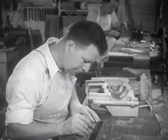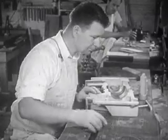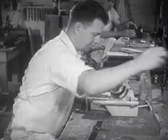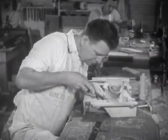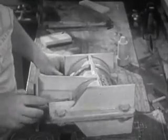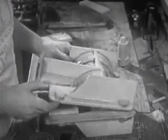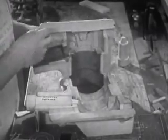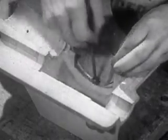In the pattern shop, the maker of wooden patterns works from a drawing or blueprint which has been supplied to him. He uses various woodworking machines and hand tools. His work must be extremely accurate, and it is complicated by the fact that the pattern usually is made in two or more pieces so that it can be removed from the sand molds. When the pattern is finished, the inside corners are rounded by means of fillets.